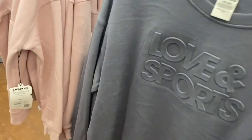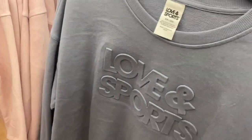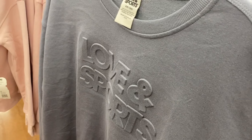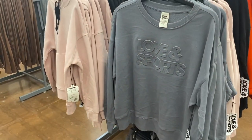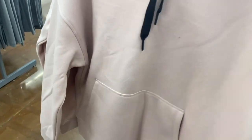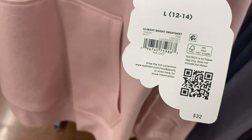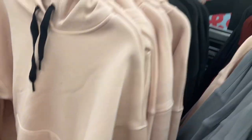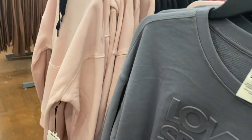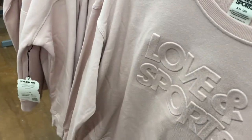They actually have new Love & Sport stuff! This hoodie goes up to 3XL and has an embossed design on the outside — I've shown it before but not in gray. They also have these kangaroo pocket hoodies for $32, heavyweight, also coming in black. And then there's this pink one too.